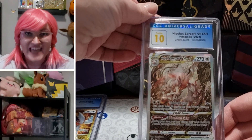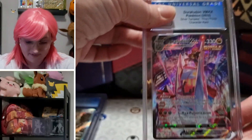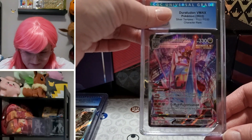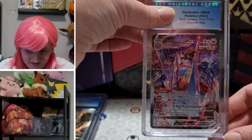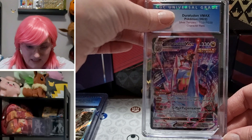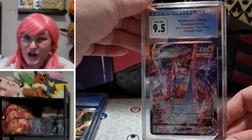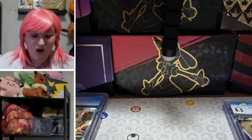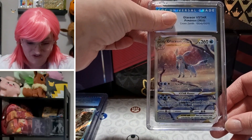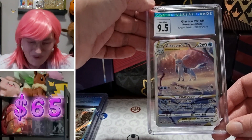Another 10! Duraludon V-Max Silver Tempest TG — not a super popular card — but a 9.5 can't hurt that at all. Glaceon V-Star, one of my favorite cards from Crown Zenith, showing at 9.5. I feel like I'm at a rock concert, I'm going to lose my voice!